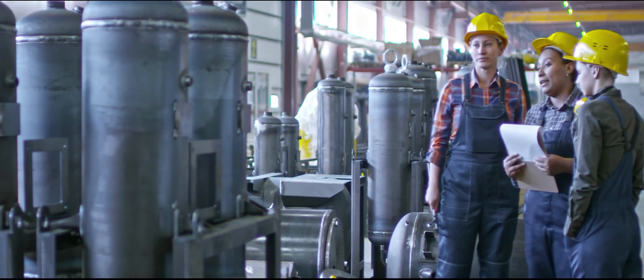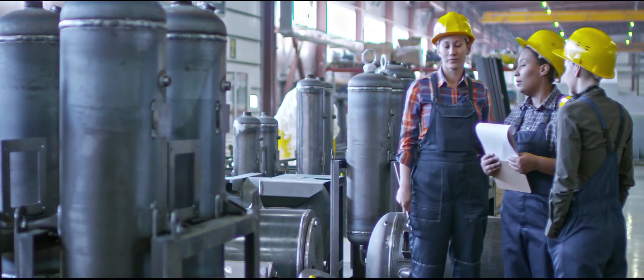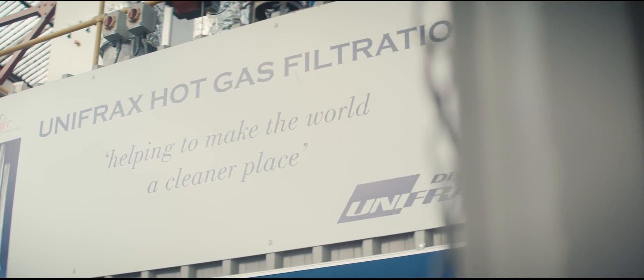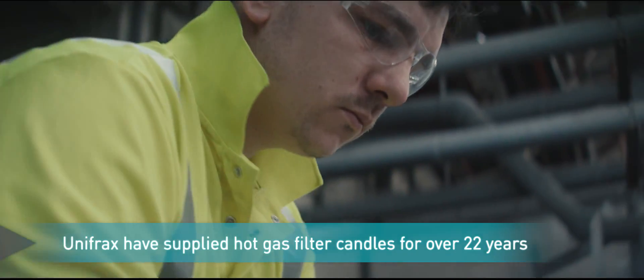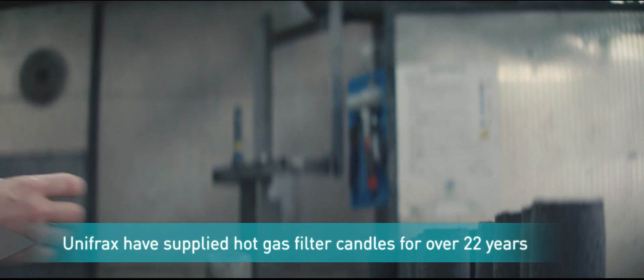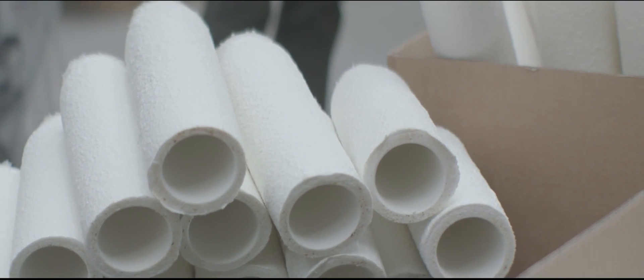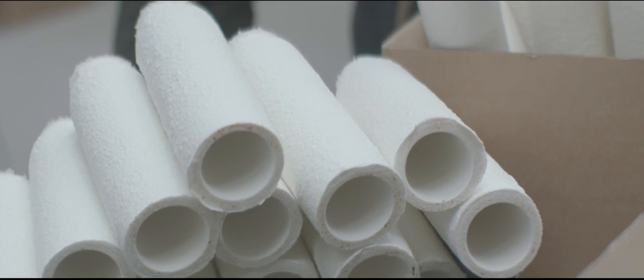High temperature filtration of gases can offer significant economic and environmental benefits. Here at Unifrax, we have supplied industrial hot gas filter candles for over 22 years. Our Purefrax filter elements, manufactured by the Unifrax engineered thermal components group, use refractory ceramic fibres and low bio-persistence fibres developed by Unifrax engineers.